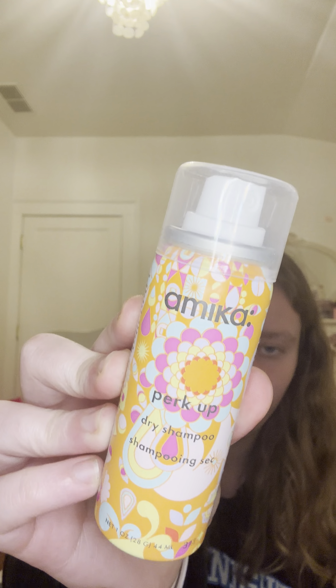The next dry shampoo is from Amika — it's the Perk Up Dry Shampoo. This is my other top two. This is actually my second empty of it because I also got it in the Sephora birthday gift set last year. I totally repurchased this and love it.